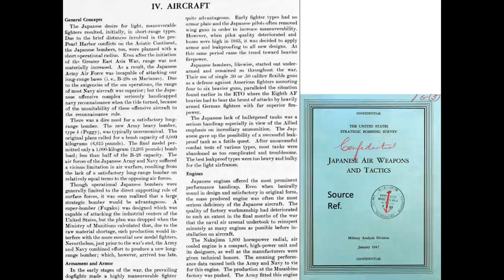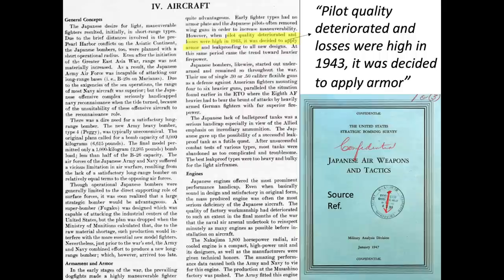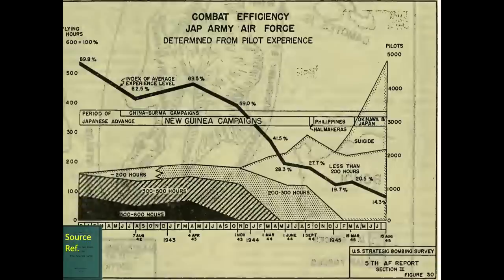Tests were conducted to evaluate Japanese armor performance. The Japanese fighters lacked armor in the early war years in preference for high maneuverability, as discussed in this 1947 U.S. Strategic Bombing Survey report titled 'Japanese Air War and Tactics.' As pilot quality deteriorated and losses were high in 1943, armor was added to the new generation of Japanese Imperial Army and Navy fighters. The reduction in pilot losses can be inferred from this Japanese pilot experience chart, as extracted from the 1947 U.S. Strategic Bombing Survey report, 'The 5th Air Force and the War Against Japan.' The year 1943 is shaded in this image.